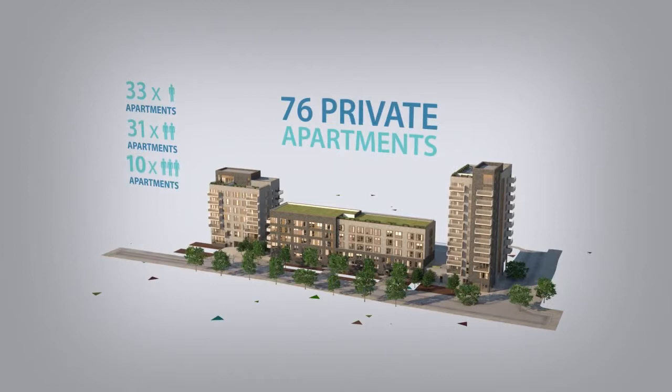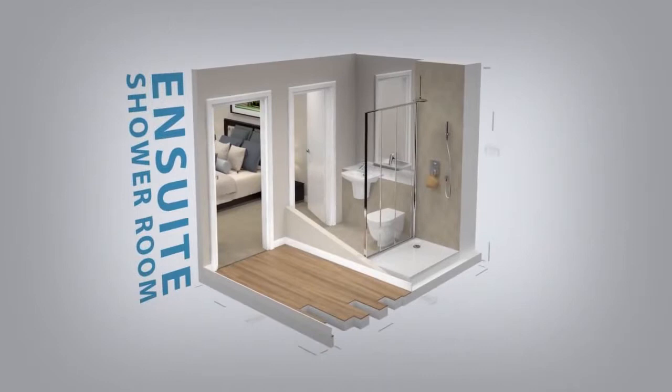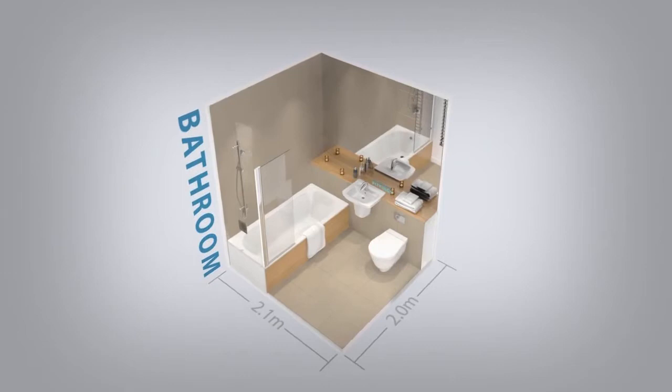With 76 private apartments, this stunning river-fronted development offers a diverse array of stylish homes. The living spaces provide ample room to enjoy the creature comforts that elevate the menial to the sublime. Sleek, contemporary bathrooms and fittings have been chosen to enhance everyday life.